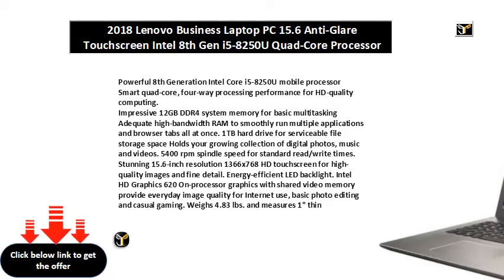1 USB 3.0 Port maximizes the latest high-speed devices. Windows 10 Operating System. 2x1.5W Speakers with Dolby Audio. HDMI Output expands your viewing options. Built-in Media Reader for simple photo transfer.